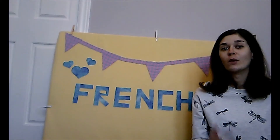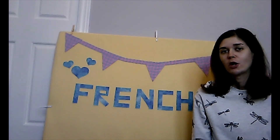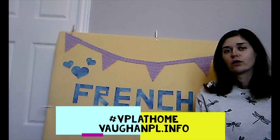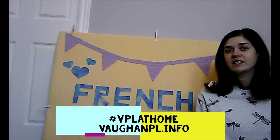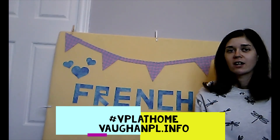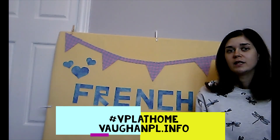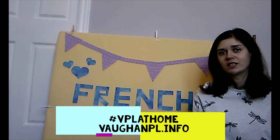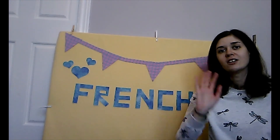We'd love to know what you think! Comment below or use the hashtag VPL at Home. Visit VPL.info for more French videos including activities and story times. You can also check out our French e-resources including the new e-book and e-audiobook lending service Cantook Station. Merci beaucoup! Thanks for watching! Au revoir!